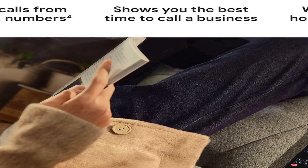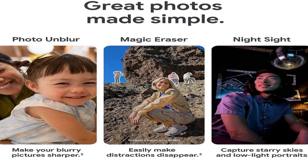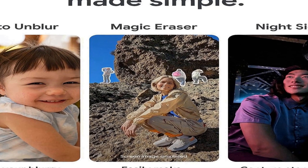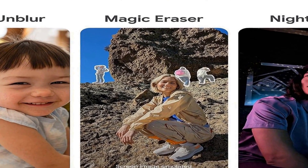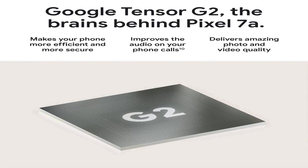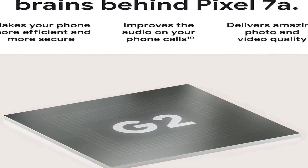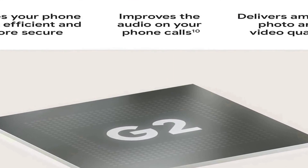In addition to its impressive camera capabilities, the Google Pixel 7A ensures you stay connected throughout the day with its 24-hour battery life. You can use your smartphone for work, entertainment, or communication without constantly worrying about recharging. With a spacious 128 gigabytes of storage, you'll have ample space to store all your apps, photos, and files. This product is a great choice for those seeking a reliable, feature-rich smartphone with a focus on photography and extended battery life, all in a stylish charcoal design.